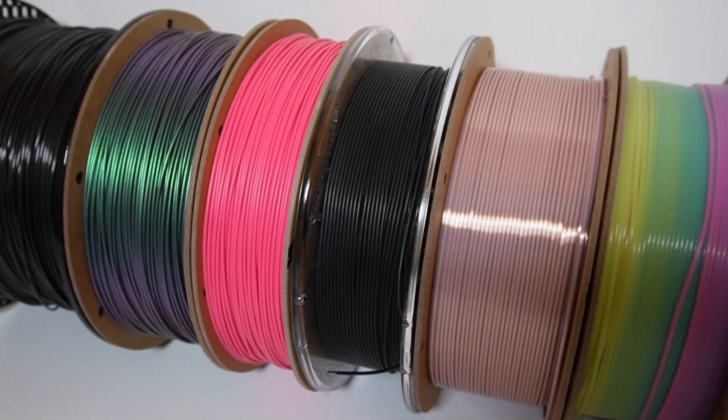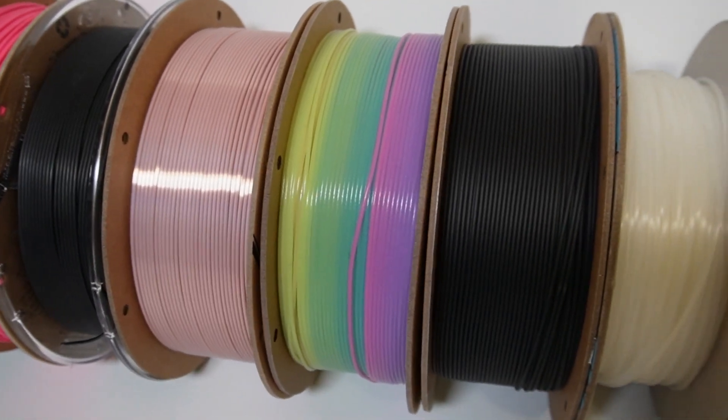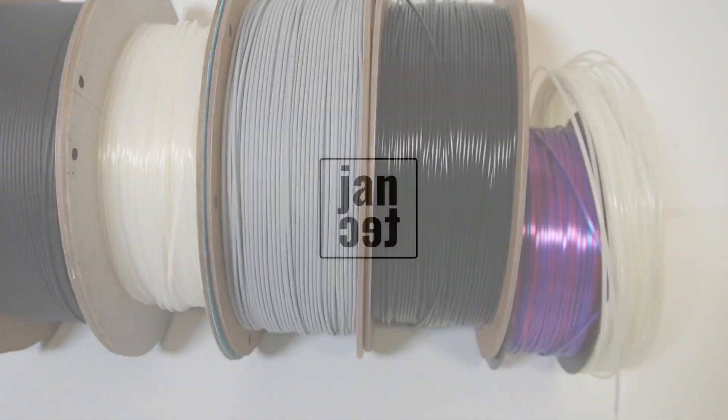I hope you enjoyed this selection of PLA filaments. Feel free to tell me about your filament recommendations in the comments, and don't forget to subscribe to this channel. See you next time, here at Jantec Engineering.